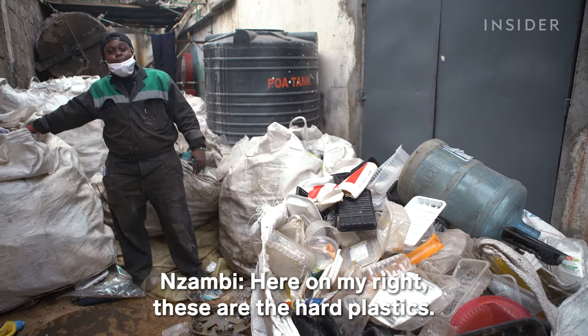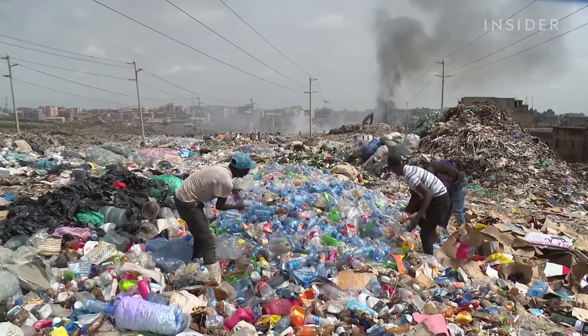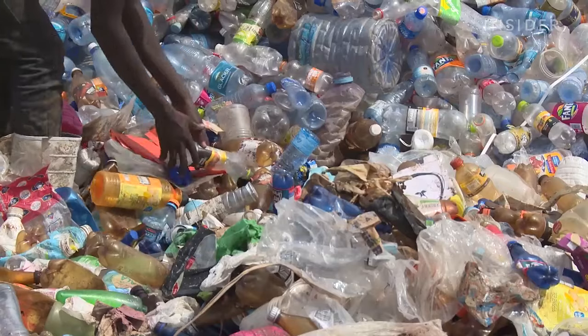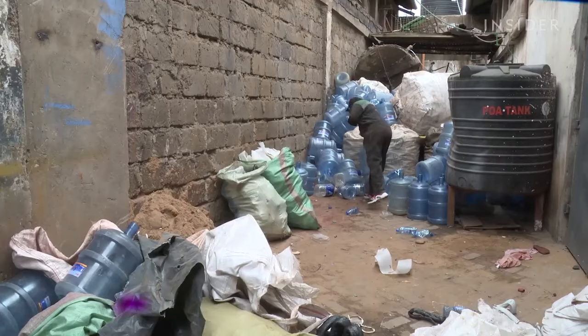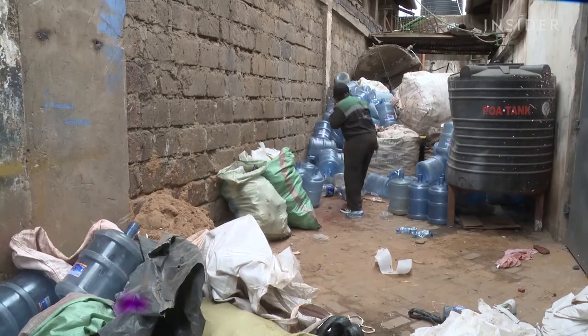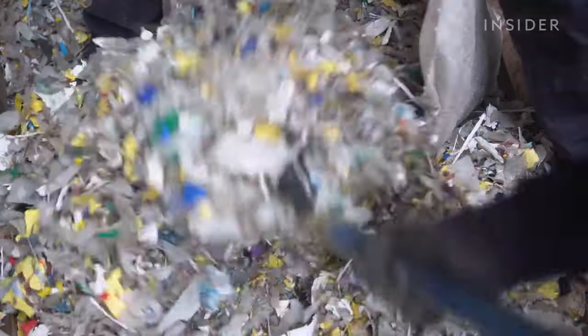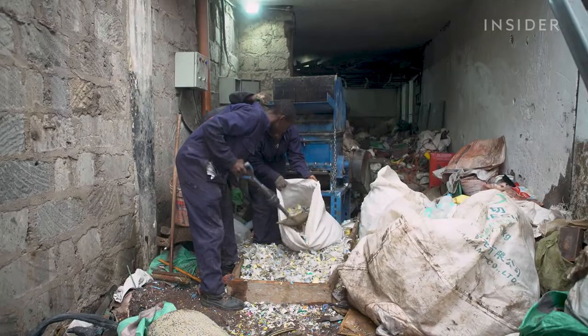Here on my right, these are the hard plastics. And here on my left, these are the soft plastics. Kenya has one of the world's toughest bans on plastic bags, but bottles and other containers are still everywhere. This is where workers sort them — they can handle about 10 metric tons of plastic every month.